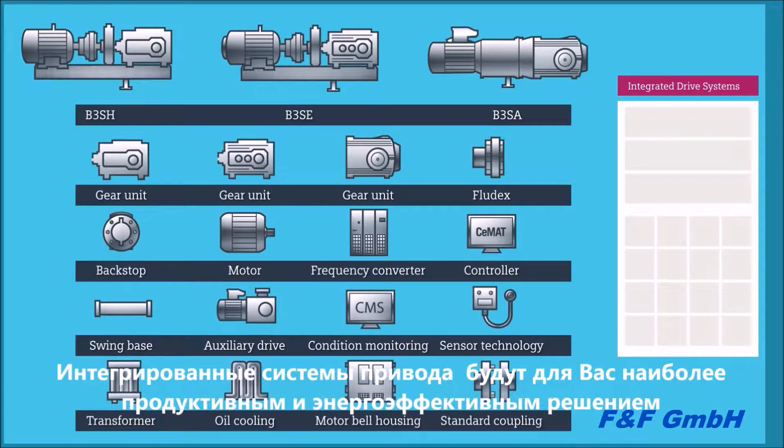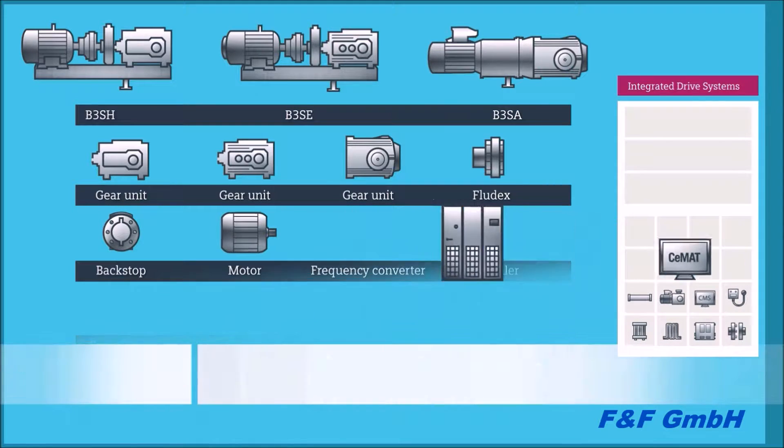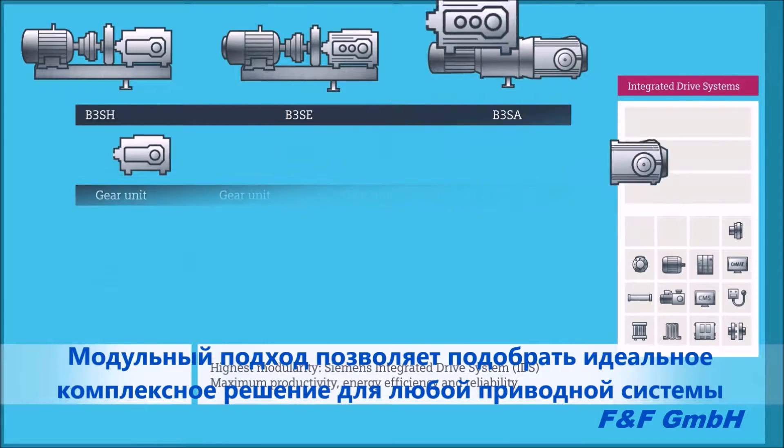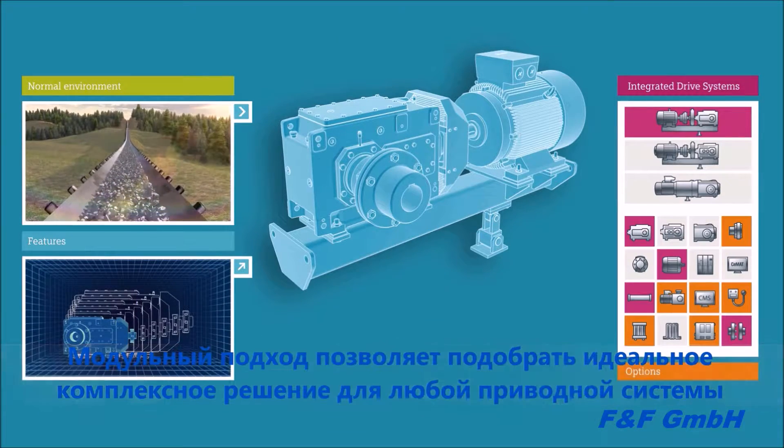Siemens integrated drive systems ensure maximum productivity, energy efficiency, and reliability in any automation environment and during the entire life cycle of the drive. The modular design gives our customers the opportunity to perfectly adapt the drive solution to the requirements.